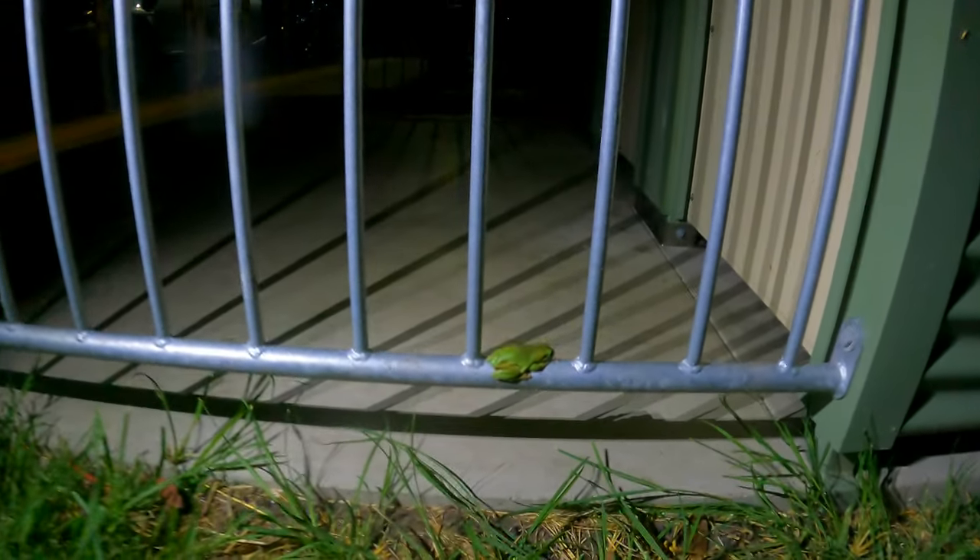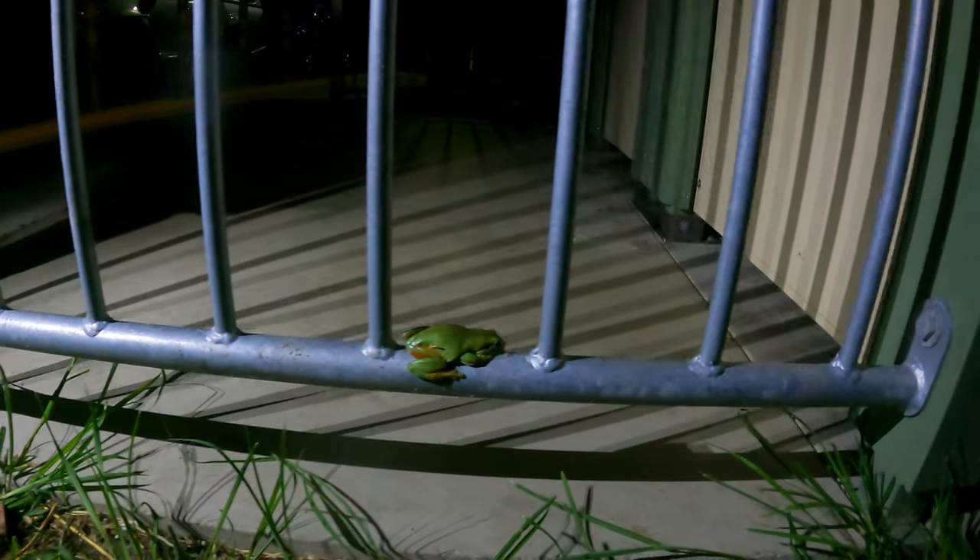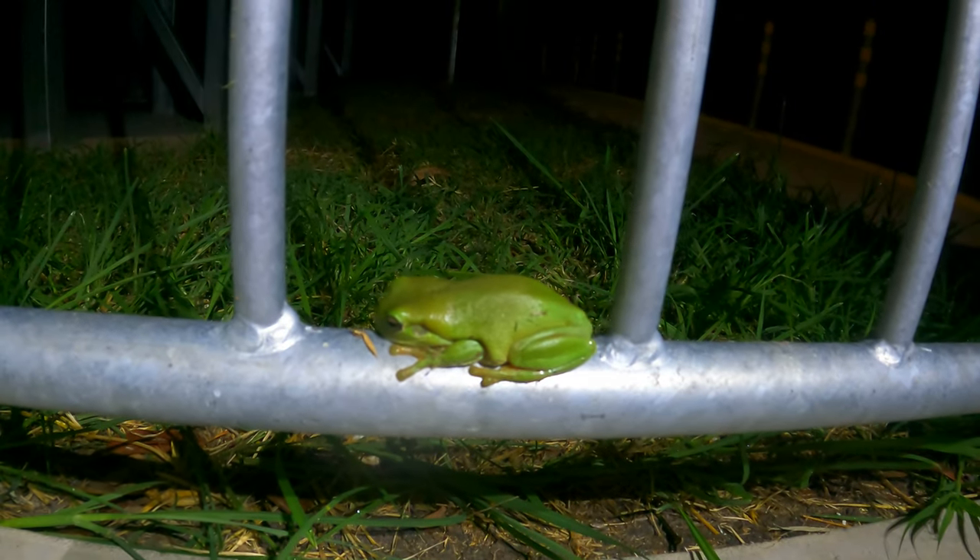Their parents thankfully came right back after I left, and I kept quite far away from them, filming them with my tiny camera on a very long pole.